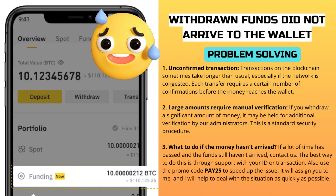If a lot of time has passed and the funds still haven't arrived, contact us. The best way to do this is through support with your ID or transaction details. Also use the promo code PAY25 to speed up the issue. It will assign you to me, and I will help to deal with the situation as quickly as possible.